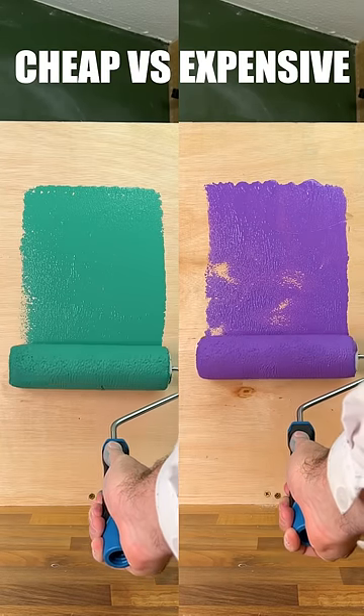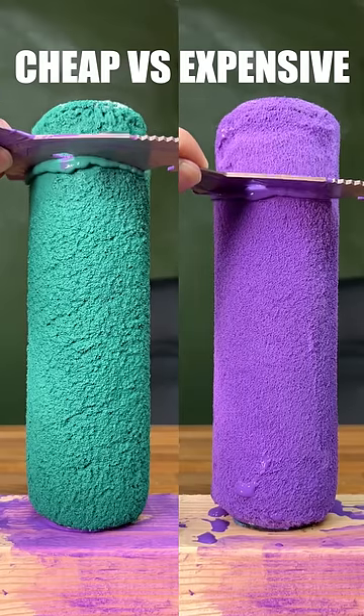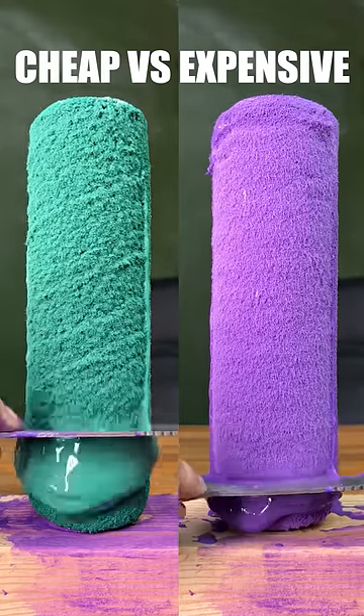Let's test cheap versus expensive medium pile paint rollers. Starting with the roll test, cheap seems to be more consistent. Moving on to a paint saturation test, cheap seems to hold on to more paint.